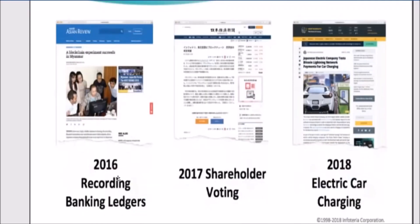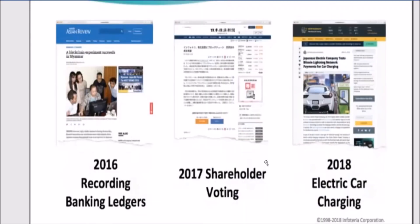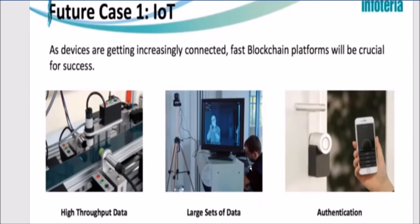Infoteria was the first company to record ledgers of micropayments and is currently working with three large utility companies in Japan and a company called Natuya that built charging stations for cars, using blockchain to track the process. In 2017 they issued a private token tied to the Japanese yen. Infoteria believes that high-throughput platforms are the way of the future — authentication will need to be very quick especially as Internet of Things devices start communicating with each other, so strong high-throughput blockchains will be needed.